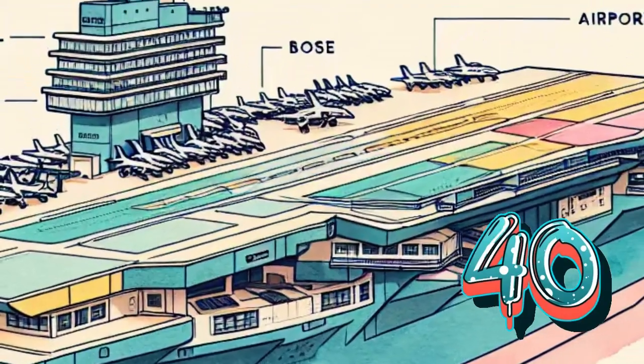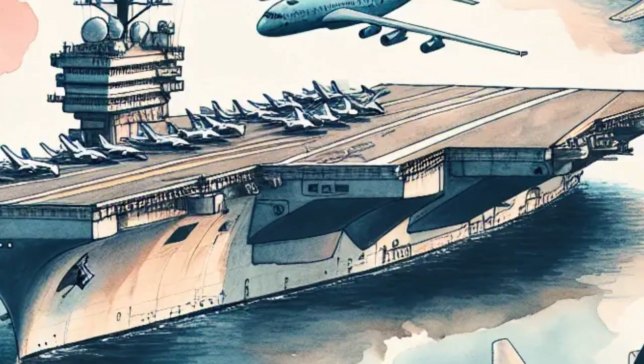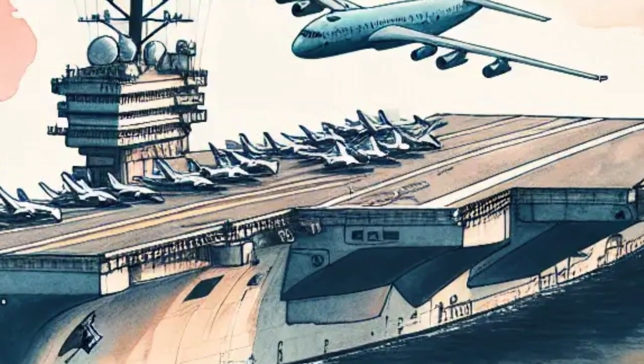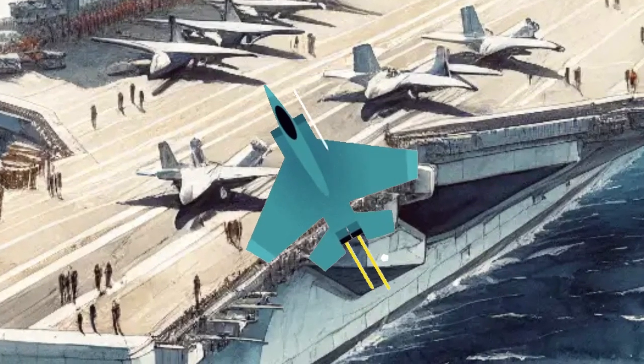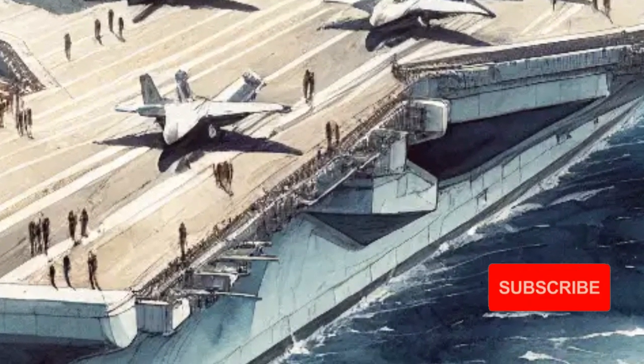There are more than 40 aircraft carriers in the world, but only a few are this big. The US Navy has the largest ones and they're some of the most advanced machines ever built. So the next time you look out at the ocean, remember — there might be a massive ship out there full of planes, people and power. The aircraft carrier is a floating fortress, a flying machine launcher and a hero at sea.